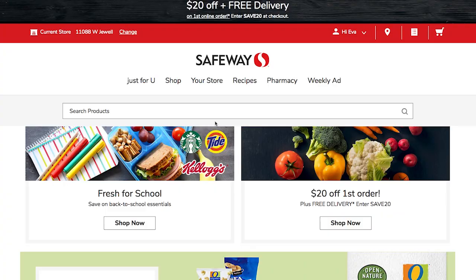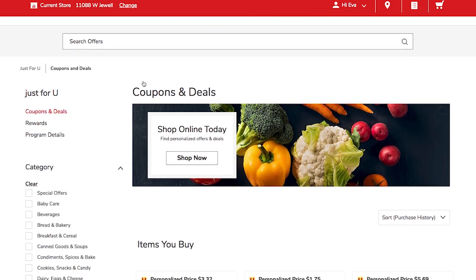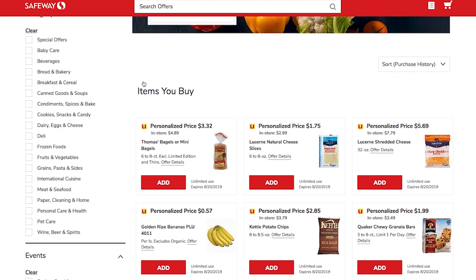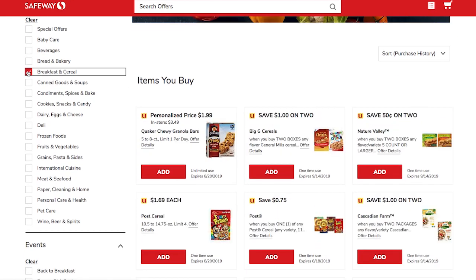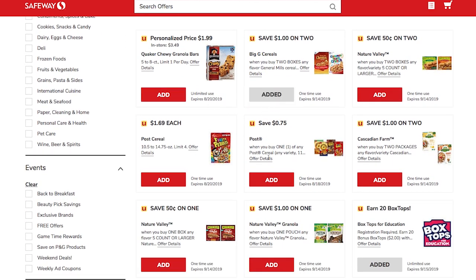Creating a Just For You account is super easy — you can do it by downloading the Safeway app or signing up online at Safeway.com. You just need your club card number and your first name, last name, address, and email. Once you have an account, just get ready for the savings to start adding up.